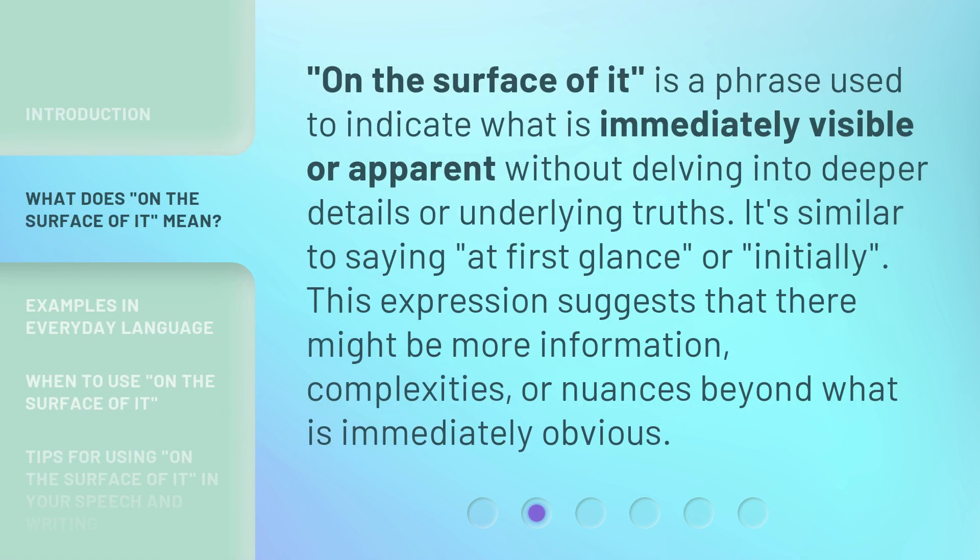'On the surface of it' is a phrase used to indicate what is immediately visible or apparent without delving into deeper details or underlying truths. It's similar to saying 'at first glance' or 'initially.' This expression suggests that there might be more information, complexities, or nuances beyond what is immediately obvious.